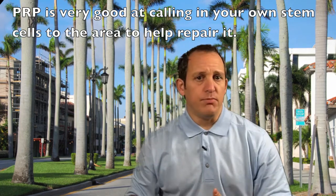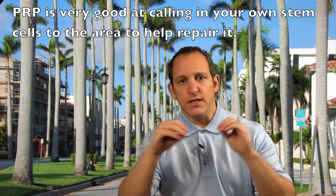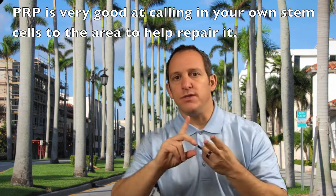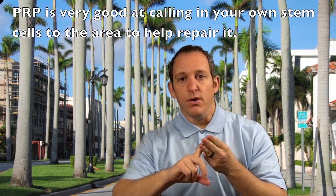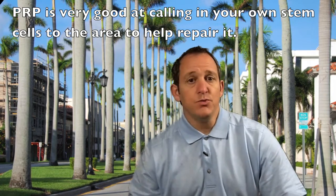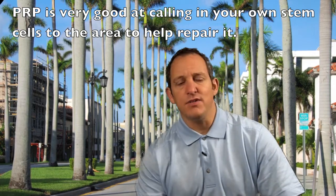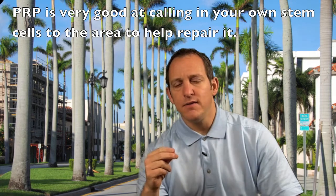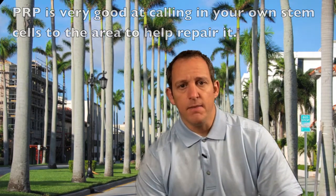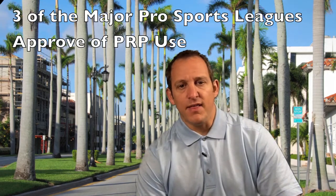Stem cells are what the body makes in your bone marrow that act as a clean slate of cells that can then differentiate into cartilage, tendon, bone — any type of cells depending on the environment. PRP is great at calling stem cells in even though it doesn't have a lot of stem cells in the product itself. And it's your own stem cells, so it's very effective.